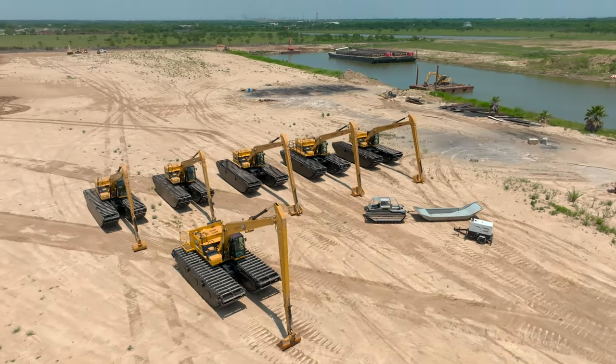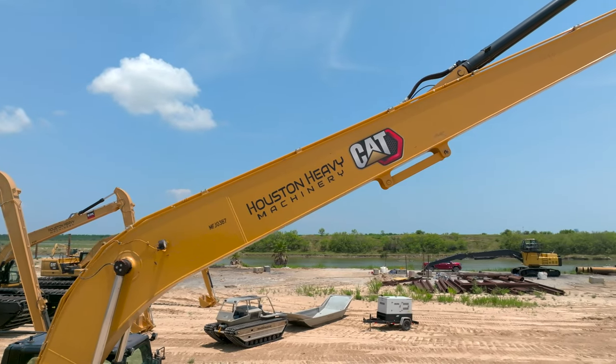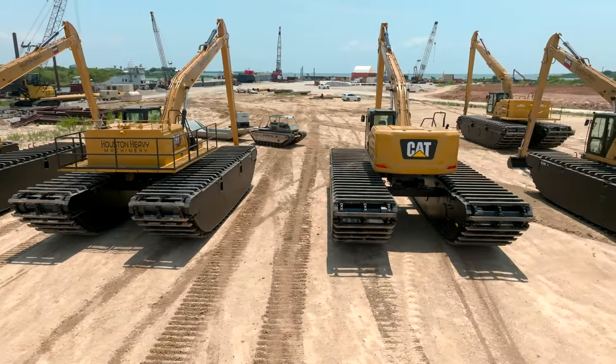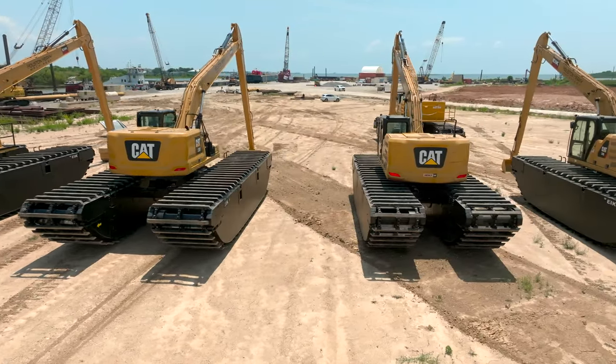We have three different class pontoons out here, from 20 ton to 30 ton, with long reach fronts between 50 and 60 feet. All these units utilize the all-wheel drive concept, engineered to maintain equal tension on the track chains, giving our units superior tracking performance.